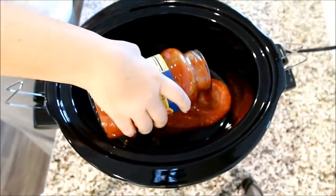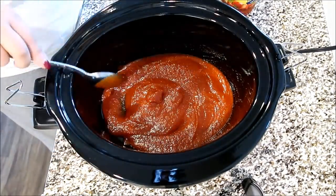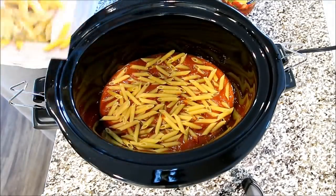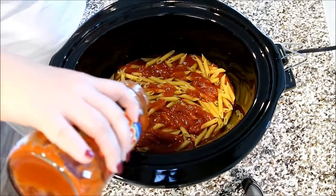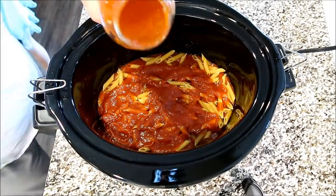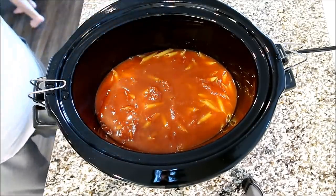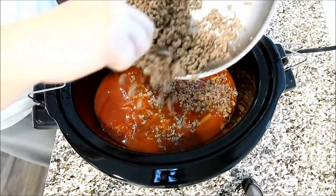Moving over to your slow cooker, you're just going to add half a jar of your favorite spaghetti sauce. Just spread that around on the bottom of your slow cooker. Then you're going to add half a box — half of 16 ounces, so 8 ounces — of your favorite pasta. I'm just using some penne. And then you'll put the remaining half a jar of pasta sauce right over top of that. Next, you're going to add in about a half a jar of water just to make sure the pasta is nice and coated so that it will cook as the process goes along.